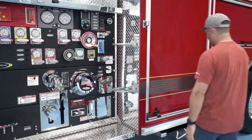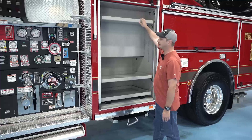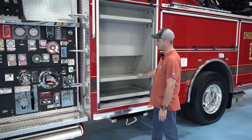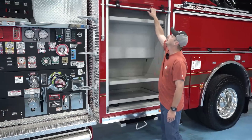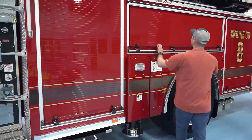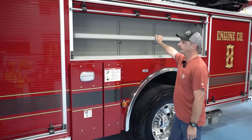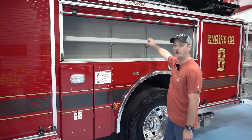Here in this compartment, the pump operator will have access to all of his appliances that he may need — any extra nozzles, any fittings he may need to get water. Here is where we generally mount tools they may need, such as halogens, pike poles, pry bars, etc.